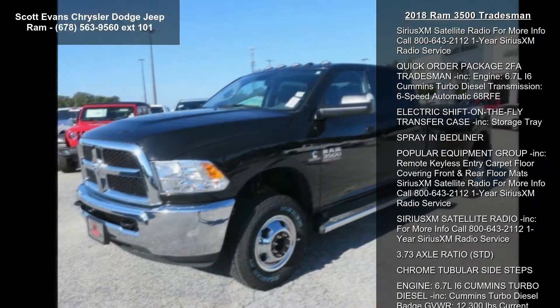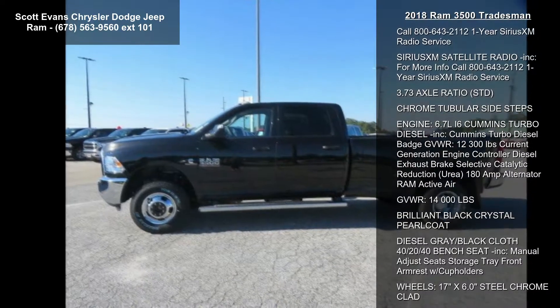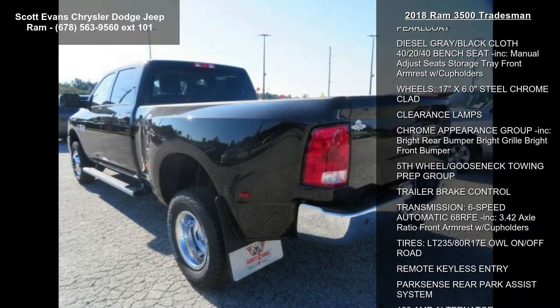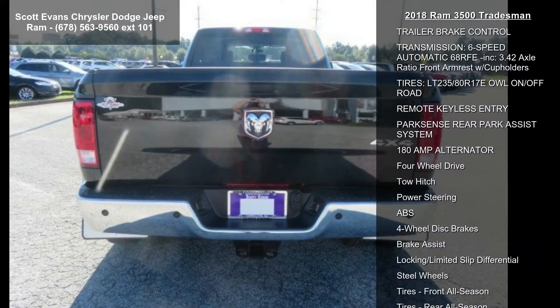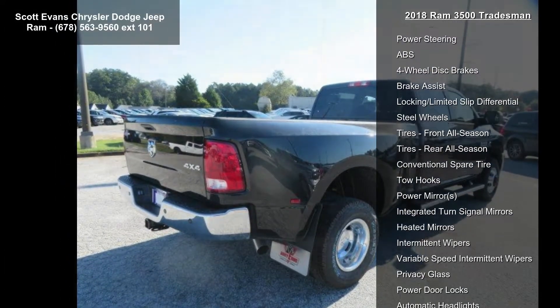Dual rear wheels included, tires LT235-80R17 EBSWAS wheels, 17 inches x 6.0 steel argent, clearance lamps, tire pressure monitoring delete, 17-inch steel spare wheel, 6000-pound front axle with hub extension box and rear fender clearance lamps.